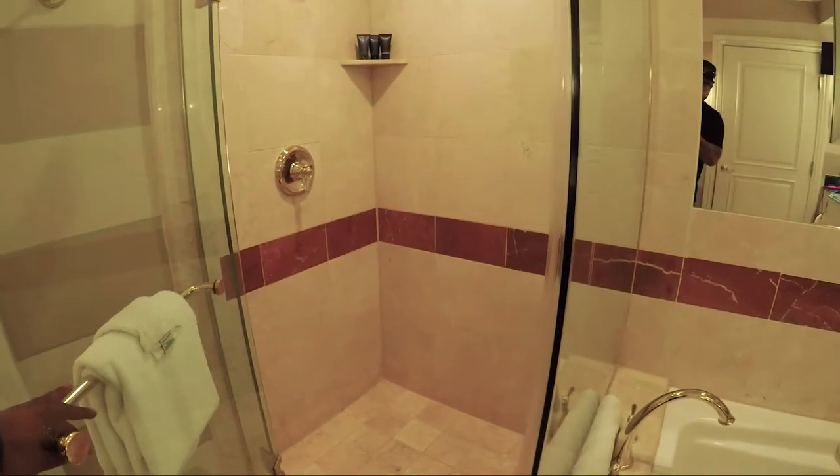This is the room tour of the Venetian suite we got. This is the bathroom — you come in from the front door right here and into the bathroom. You've got a good all-glass shower, pretty big. Look at that bathtub, it even gives you handles.